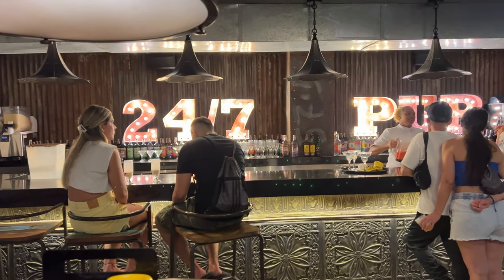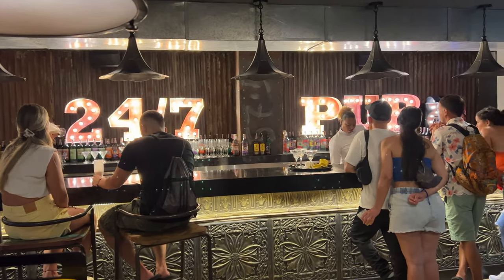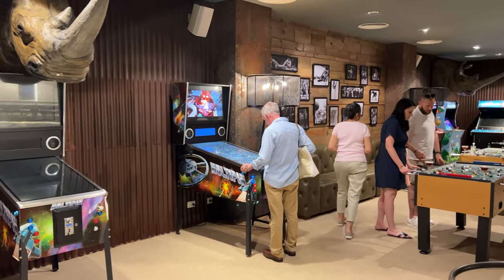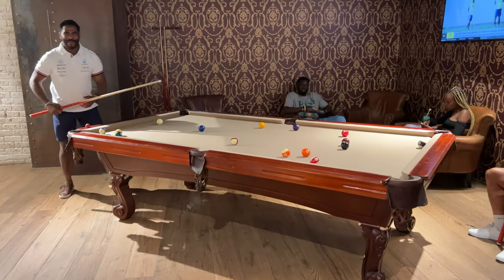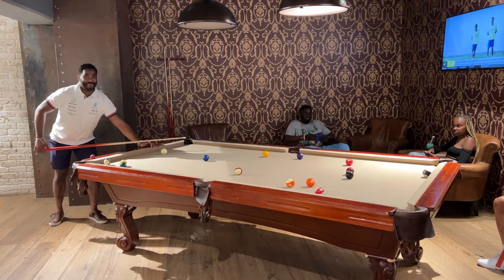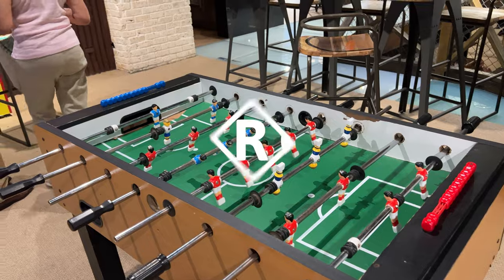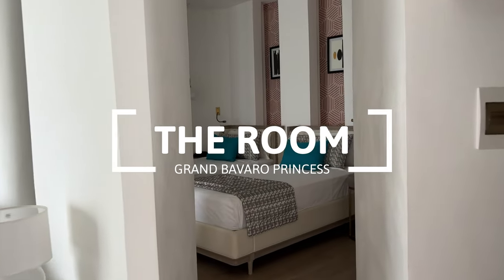Rebels Sports Bar is open 24/7 and is where people hang out during the day and night. Here you'll find pay-to-play arcade game machines, two pool tables (one was out of service during our stay), and three foosball tables.